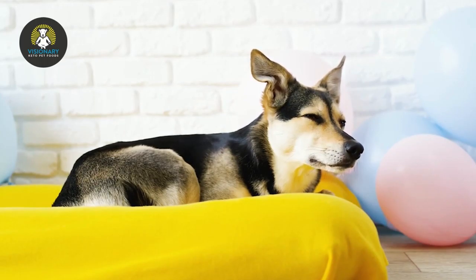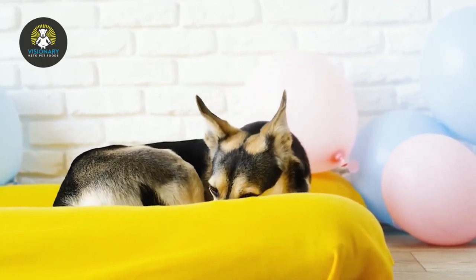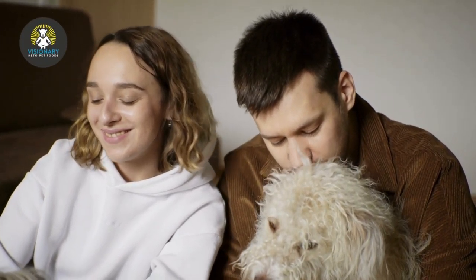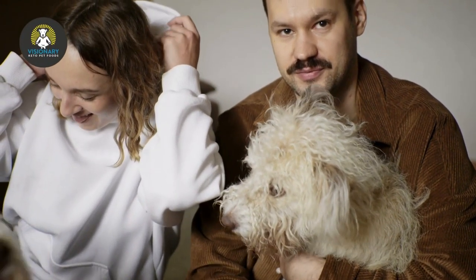Having the utmost love for animals is an essential qualification for being a pet sitter. With that out of the way, preparing the rest will be a breeze if you follow these instructions.